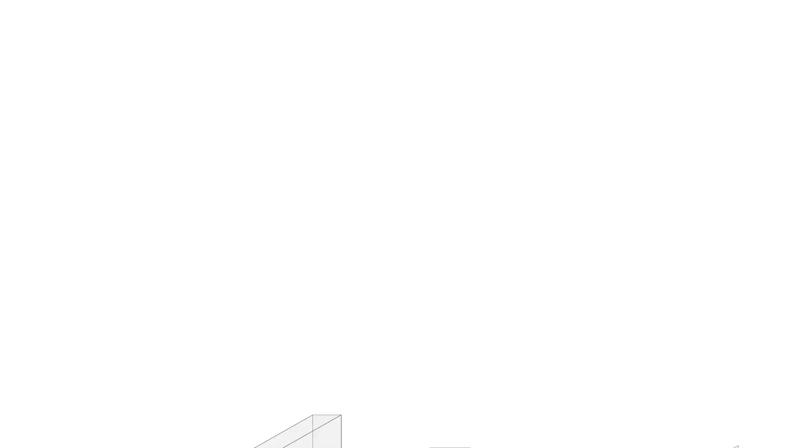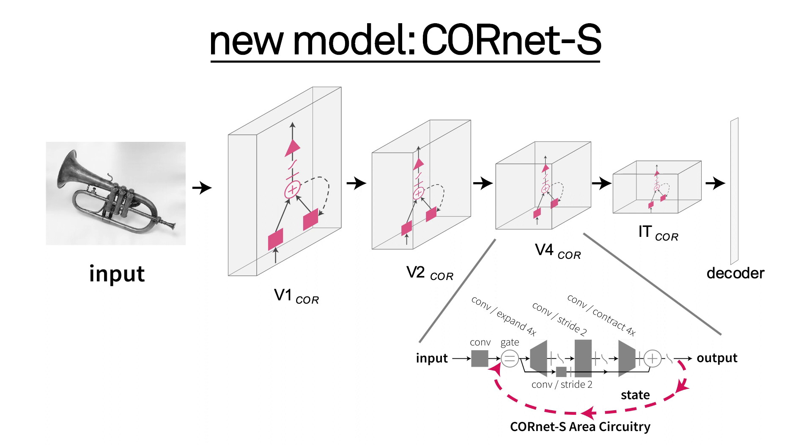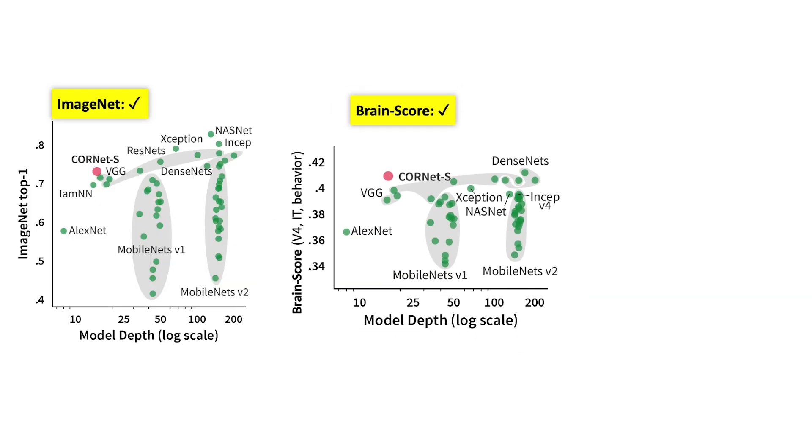So we decided to develop a model that would be shallow and recurrent, where that recurrence would be compensating for the lack of depth in the model. Testing CORnet on the ImageNet benchmark, we found that it is actually very competitive compared to other models, especially considering its shallowness. And we also saw that it's doing really well on BrainScore, which was our target goal.